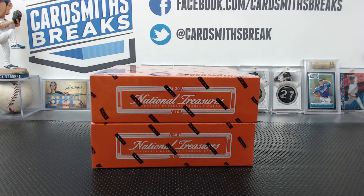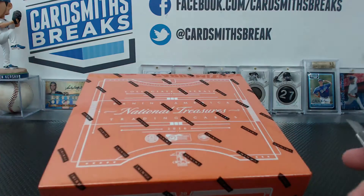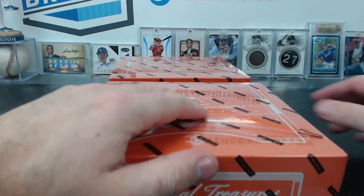Next up tonight, we're doing the other half of the National Treasures College collegiate case that we started yesterday. It's a two-box break. We're doing random serial numbers again to try to even it out as much as we can. It shows all the numbers that you have on the live video feed below. I will read them for each card who got the card. I'm not going to read a bunch of numbers — we're backed up tonight with breaks, so I'm taking shortcuts.